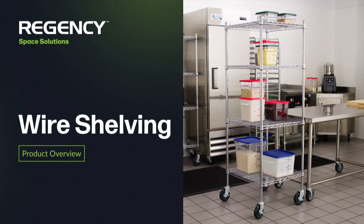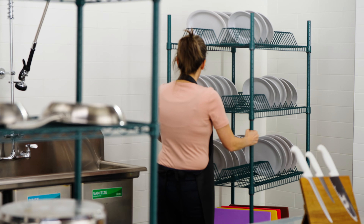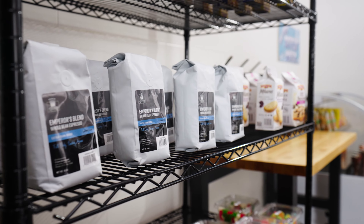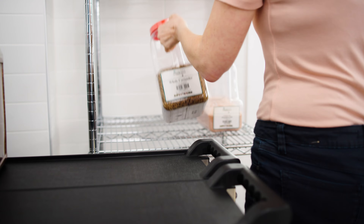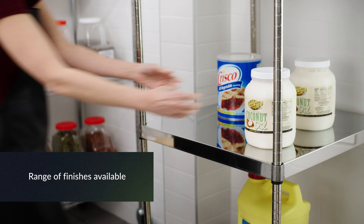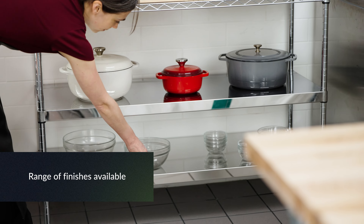Regency wire shelving features a wide range of products, making it easy for you to find the best unit to fit your space, needs, and budget. Choose from a range of finishes including black or green epoxy or stainless steel, suitable for any environment.